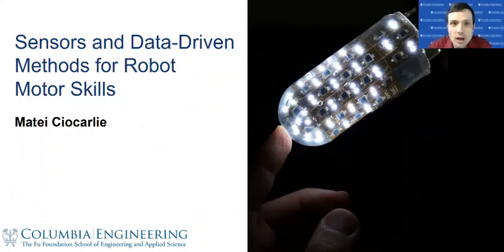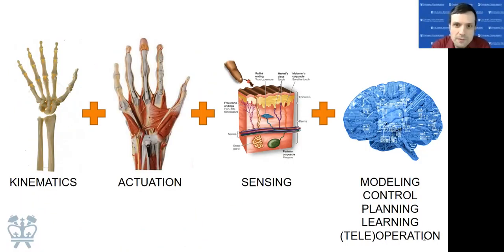I'm a roboticist, and in particular one of the kinds of robot motor skills I focus on is dextrous manipulation. One of the fun things about doing robotics is that you get to worry about everything — from the hardware, the kinematics, the actuation, the sensing, and then what's typically considered the intelligence part: modeling, planning, learning, control. In our lab we work on all of these, but since this is the Sense, Move and Collect Data seminar, my focus today is specifically on the sensing aspects of robotic manipulation.